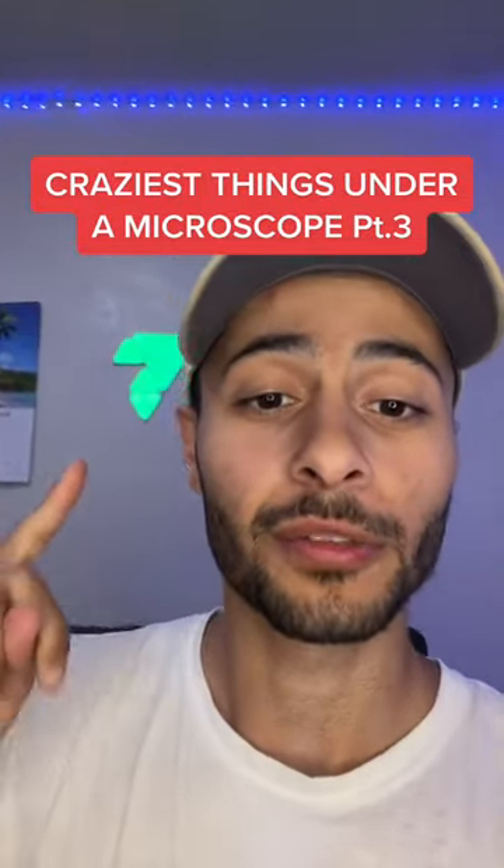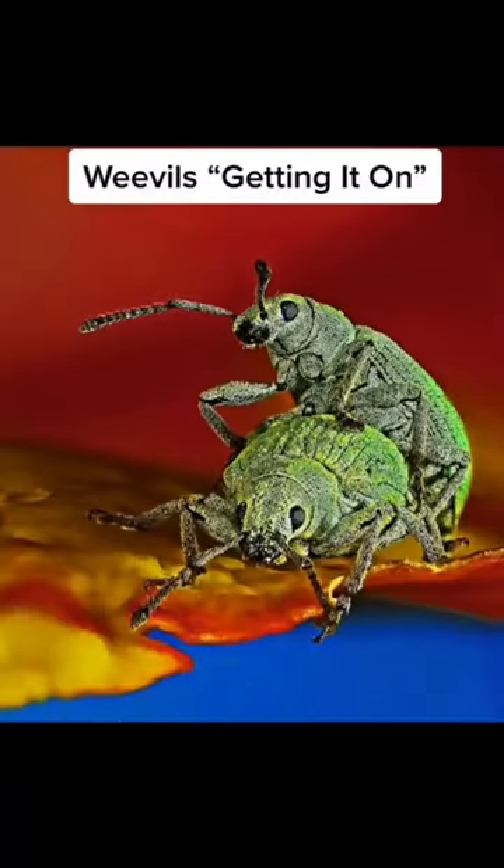Things that look absolutely crazy under a microscope, part three. Number one is slightly disturbing, but it's a close-up of weevils, which is a type of beetle, fighting for their lives.